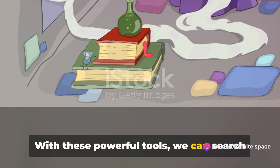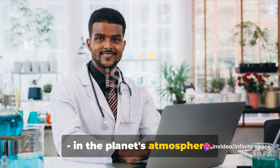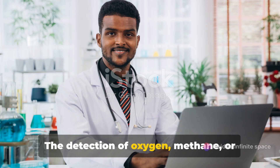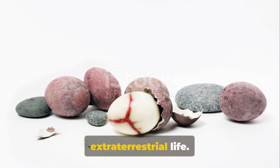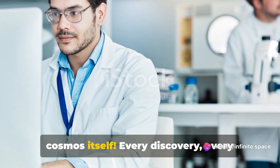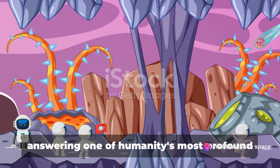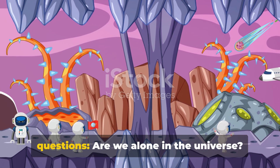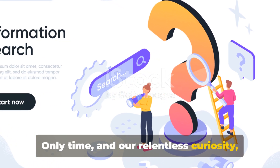With these powerful tools, we can search for biosignatures — chemical signs of life — in the planet's atmosphere. The detection of oxygen, methane, or other life-related gases could be a game-changer in our quest to find extraterrestrial life. The possibilities are as vast as the cosmos itself. Every discovery, every piece of data brings us one step closer to answering one of humanity's most profound questions: are we alone in the universe?